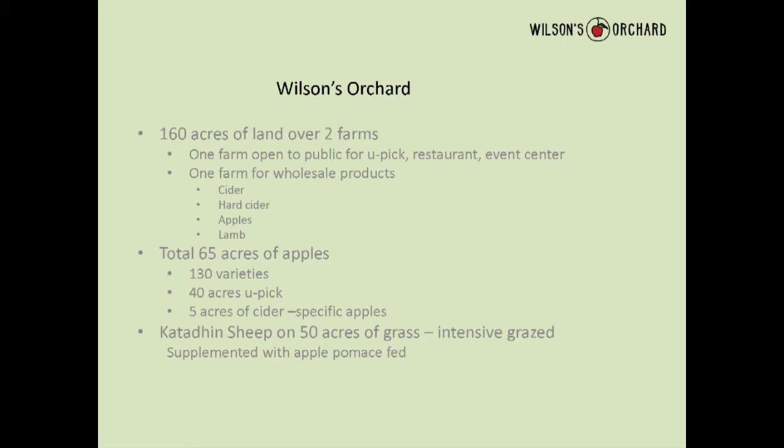The other farm is not open to the public — that's where we make all the cider, and also some sweet cider, and we pack some apples. We also raise Katahdin sheep — hair sheep — mostly to clean up the pumice. Between the two farms we've got 65 acres of apples. We grow over 130 varieties of apples — a lot inherited — though we're slowly whittling that down. We've been planting for the last three years cider-specific varieties at the orchard not open to the public.